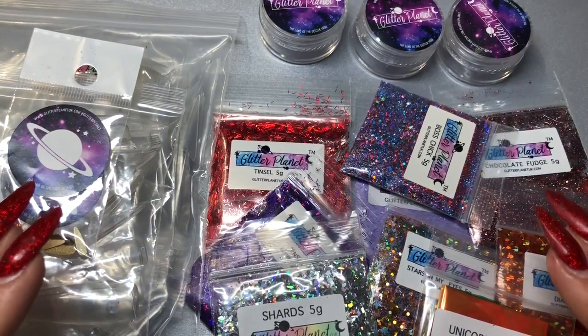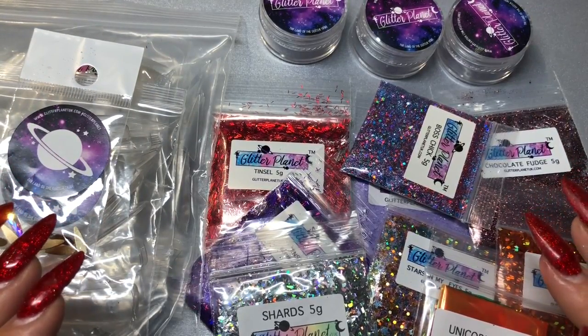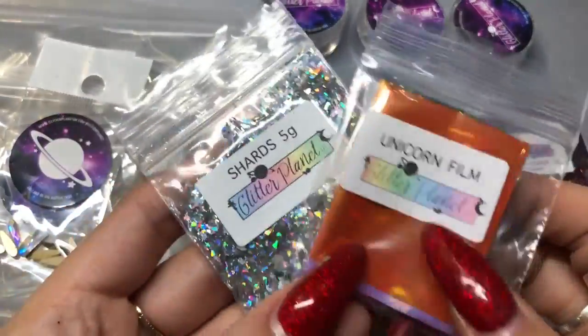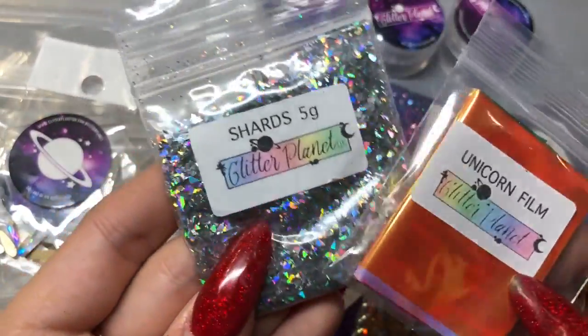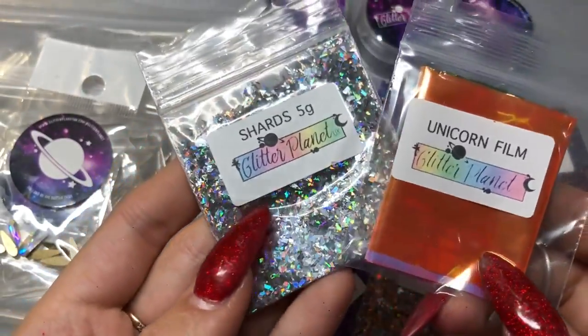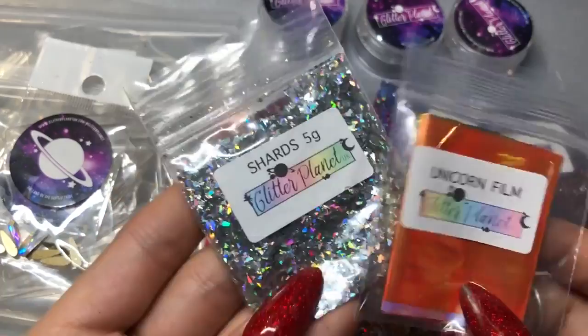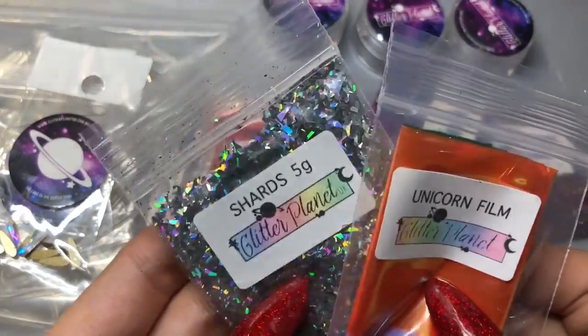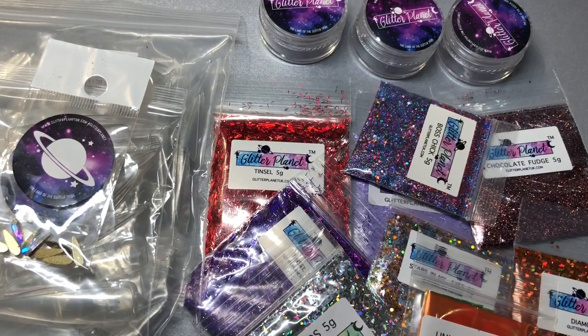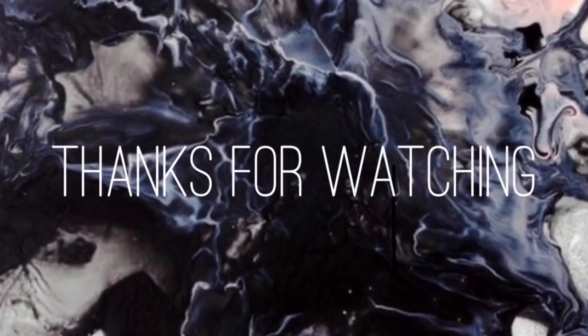That's everything I got from Glitter Planet UK — I hope you enjoyed this haul video. Stay tuned for more information about this 500 subscriber giveaway when I get there, and there will be some other goodies to go with these beautiful babies. Check out my Instagram and Facebook at isabelmaynails, and I'll see you in my next video — thank you so much for watching, bye!